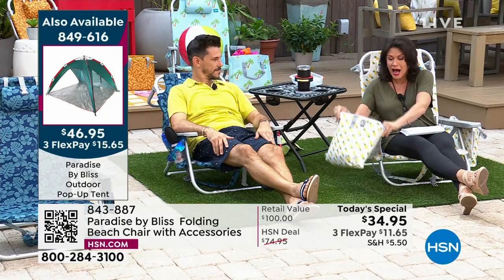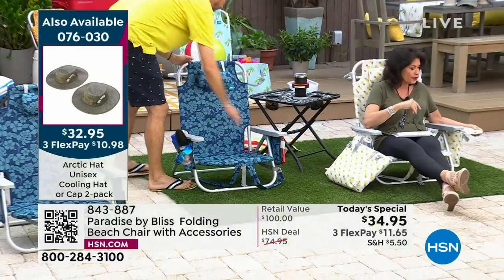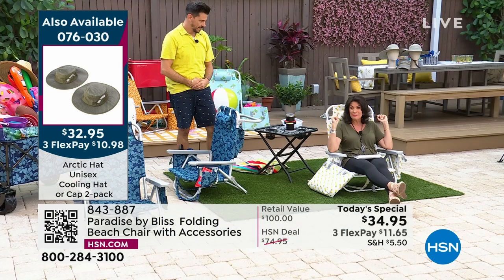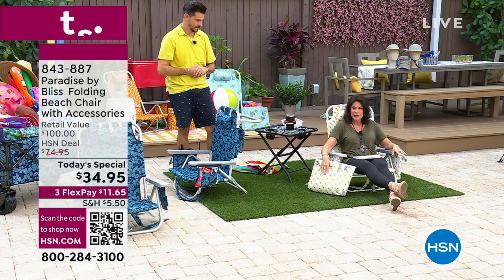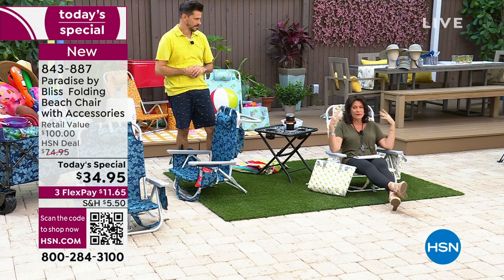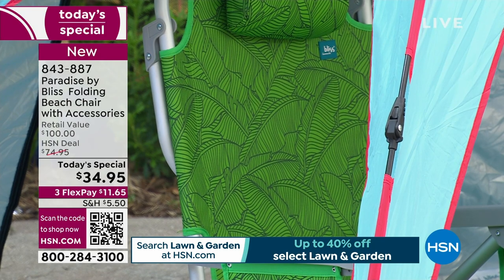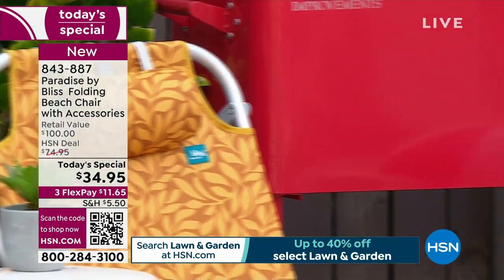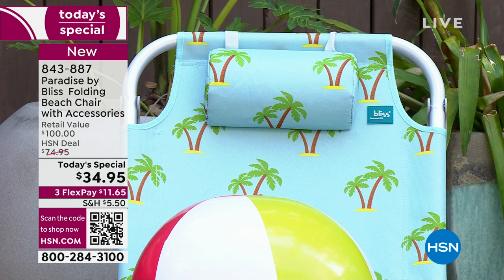The insulated tote comes with it — price an insulated tote, price a pillow, price a chair like this. But this chair comes with everything: places for your phone, for your beverage. We have it in great colors — the blue flower is flying out. I have the pineapple, which is a sign of hospitality. My personal favorite is the banana leaf, which is bright and tropical. We also have the leaf amber with an orange touch and the palm trees, the classic.